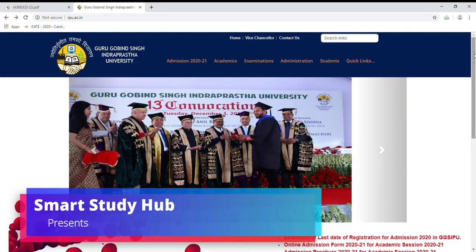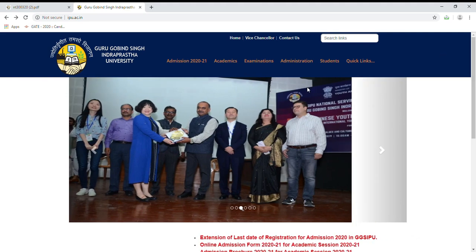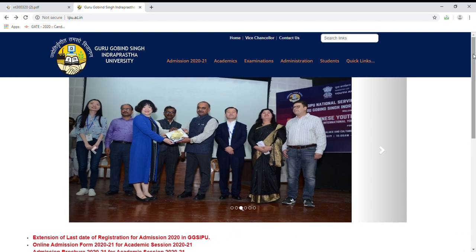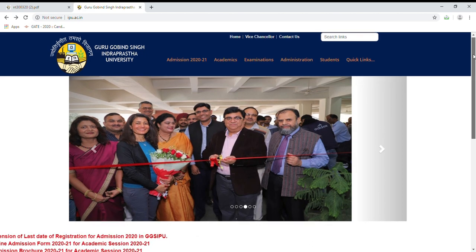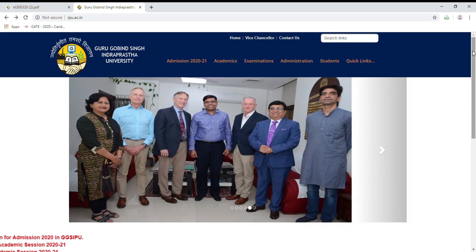Hi everyone. In this video, I am going to tell you that if you want to enroll in any course, then you will fill the application form. And the last date of the application submission has been extended from 5th May to 25th May 2020.